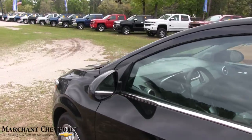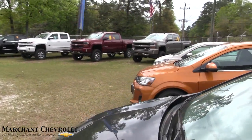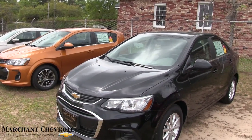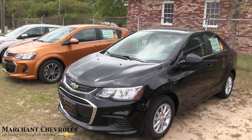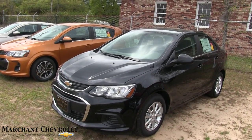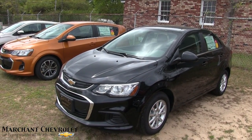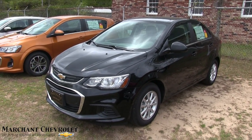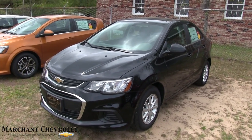Anyways, have a great day folks! Thanks for watching — give me the thumbs up on YouTube and come on down to see us at Marchant Chevy or go online at MarchantChevy.com. All new cars are $98 over invoice — no aspirin needed, it really is easy car buying at Marchant Chevrolet. I'm Chad Dobier signing out from Charleston Car Videos — we'll see you soon!